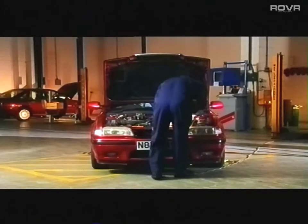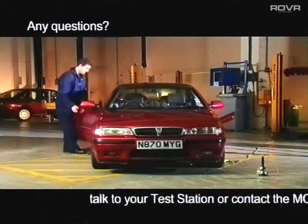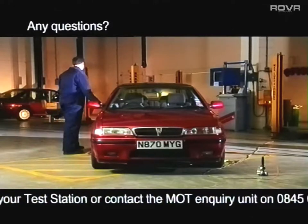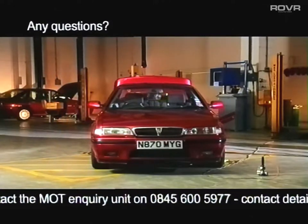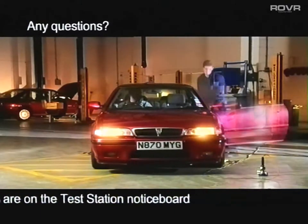If you're not happy with the result of your test or have any questions, you should talk to your test station or contact the MOT inquiry unit on 0845 600 5977. The contact details are shown on the test station notice board.